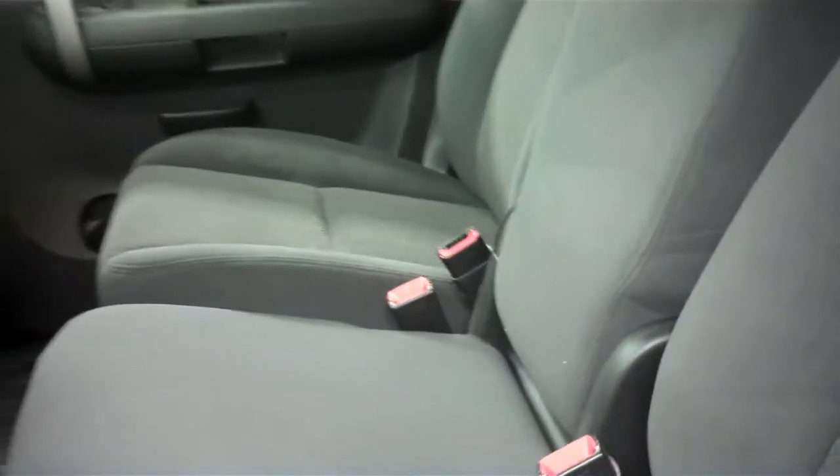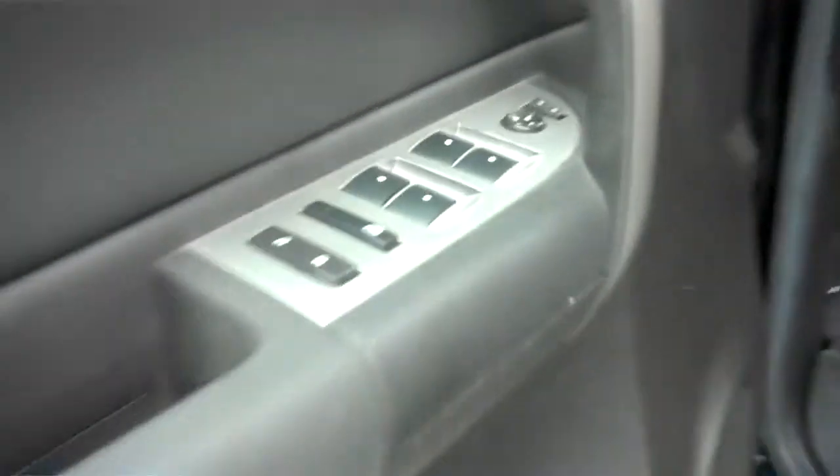Inside: charcoal gray cloth interior, nice and clean. We can sit three across the front as we do have a center console that folds up — when it's folded down it's very spacious too. Power locks, power windows, power mirrors, as well as power seat.